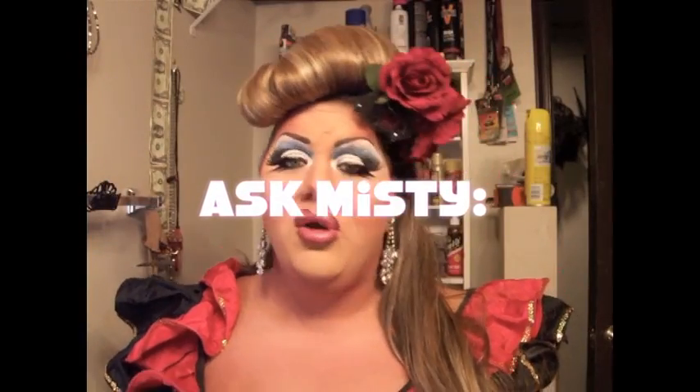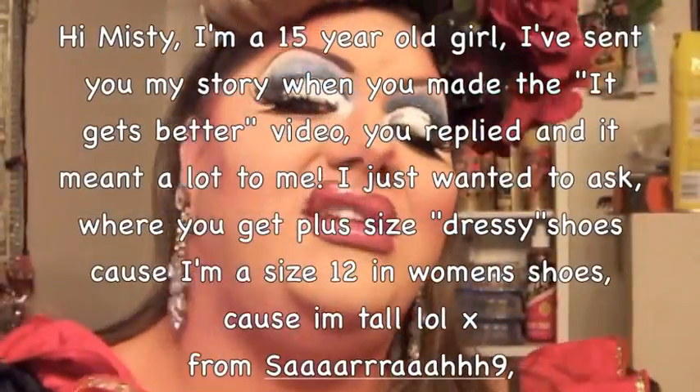Dear Misty, I'm a 15 year old girl and very tall with a size 12 woman shoe. Where can you get dressy shoes? Well, Sarah, this is actually a very difficult question.